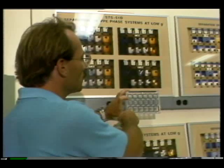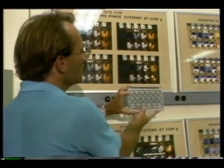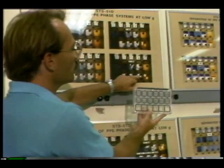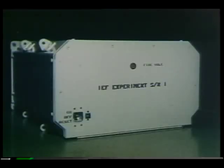Two of these experiments will seek new ways of separating cells. The phase partitioning experiment separates materials by keying in on the physical behavior of fluids, while isoelectric focusing explores ways to separate cells with electrical currents.